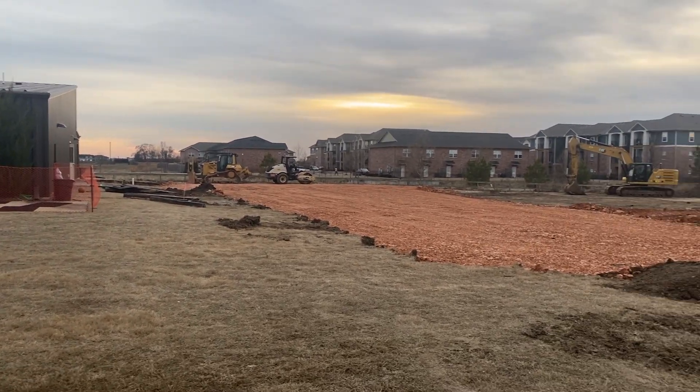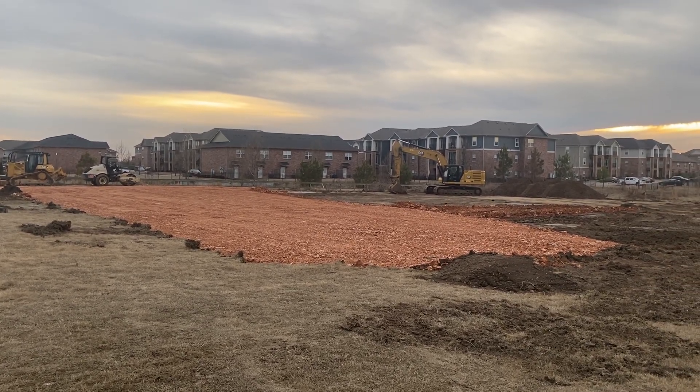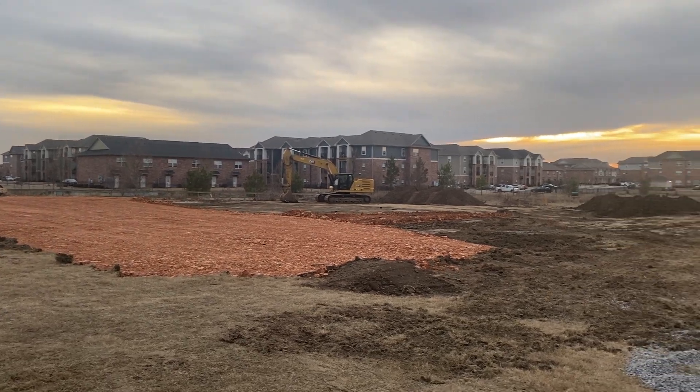This is January 10th. Got about half of the pad done. It's a day with red dirt. They'll do a test tomorrow to determine compaction, then they'll do one more lift and then a third lift on that and test those bridge lifts before they get to the pad.